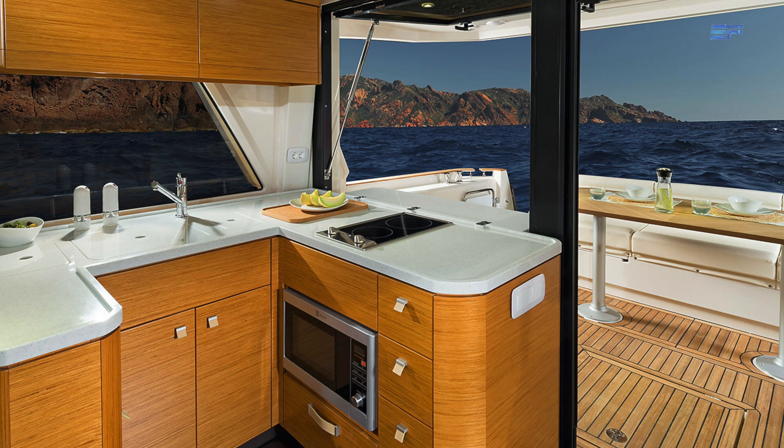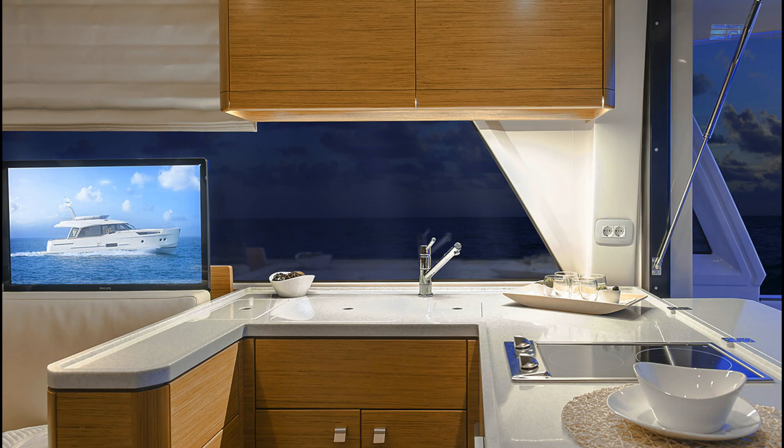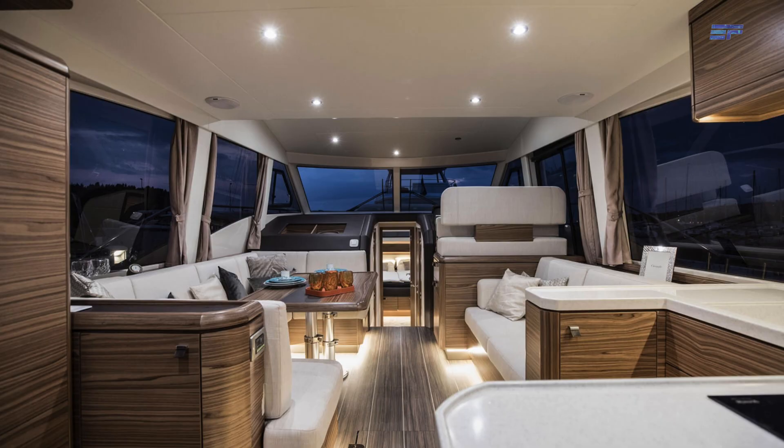In combination with the 48 Fly's 174-gallon water tank, this energy storage system provides self-sufficiency without being overly dependent on the marina.